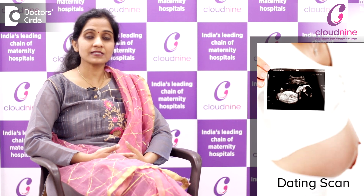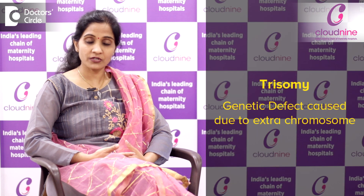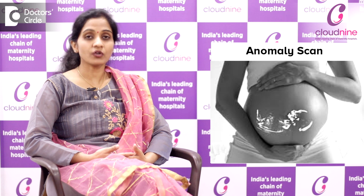This is the basic antenatal profile, and we also perform an ultrasonography to confirm the pregnancy. Depending on the trimester and period of gestation, we go for dating scans and nuchal translucency scans, which are combined with a blood test called the dual marker test. This screens for trisomies in the baby, and beyond that, in the fifth month, we perform the anomaly scan.